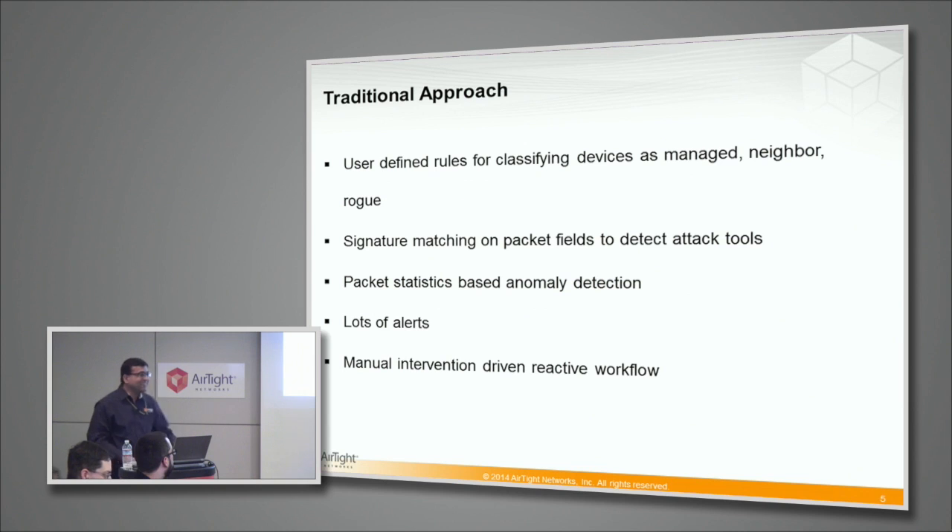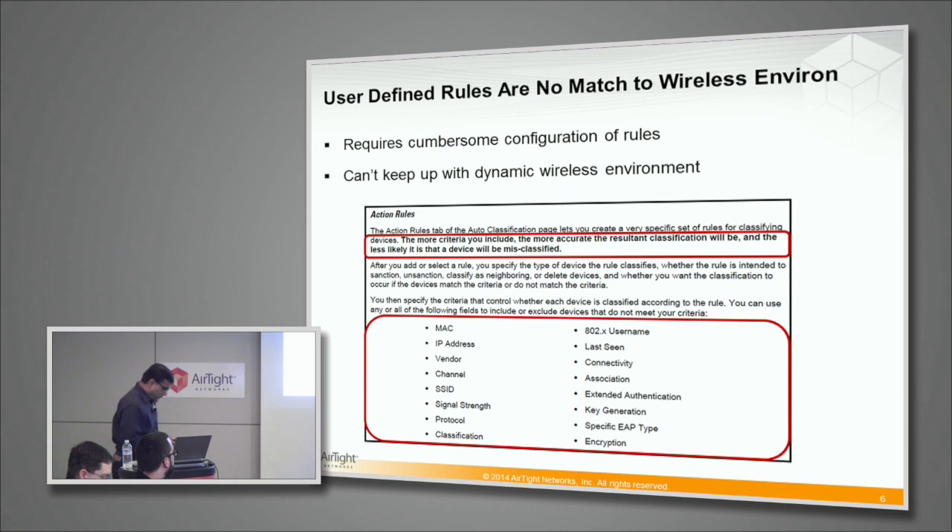Then you have a lot of manual intervention coming in to process those alerts. This is how all systems operated, with the exception of Airtight obviously. Before I go to that exception, I will show you some real examples from other systems without naming them. This is a user guide from one of the WIPS systems out there. What it is telling you is to configure these user-defined rules for classification on many parameters of devices — many of them, like channel or vendor, have nothing to do with whether the device is a neighbor or a rogue. And then it warns you that if you do not define sufficient rules, your devices will be misclassified.